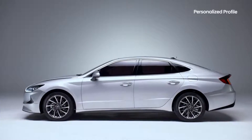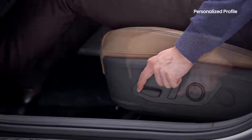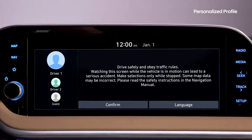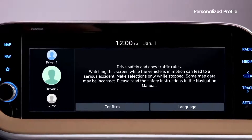Sharing your car with another driver can be annoying — you have to readjust all the seat and instrument settings back to your preferences each time. With the personalized profile feature, sharing your car has become a whole lot easier.